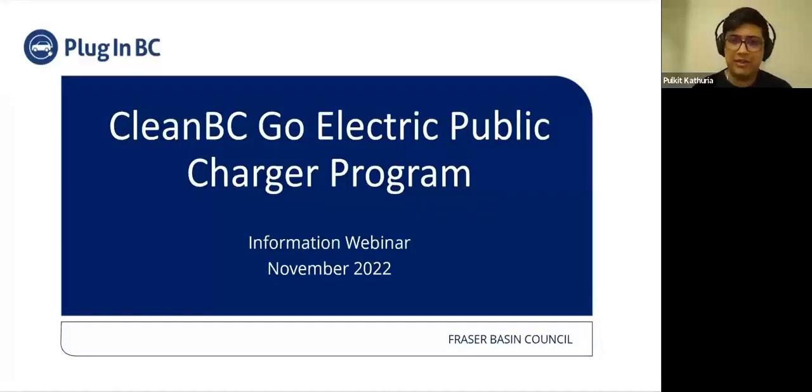In the interest of everybody's time, we'll get going and start with the presentation. Hi everyone, welcome, and thanks for joining in for today's webinar on the CleanBC GoElectric Public Charger Program.